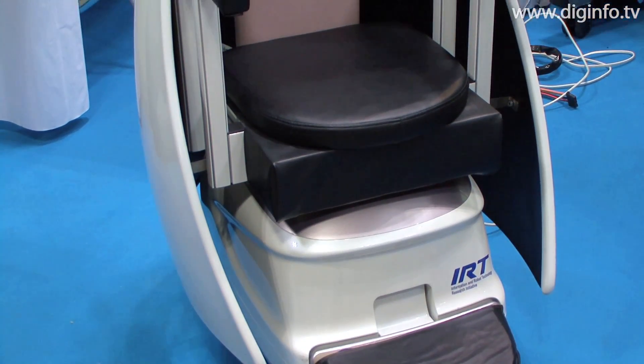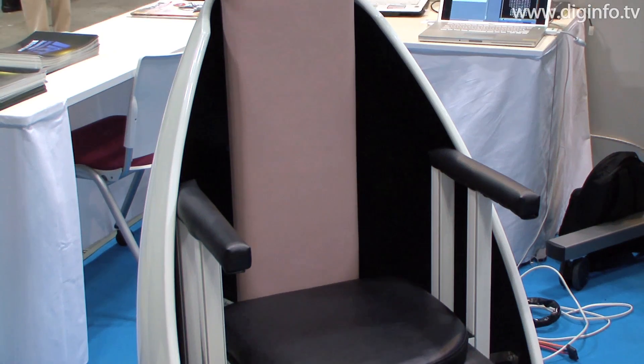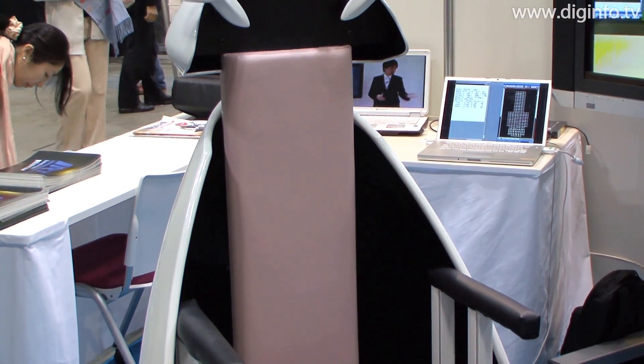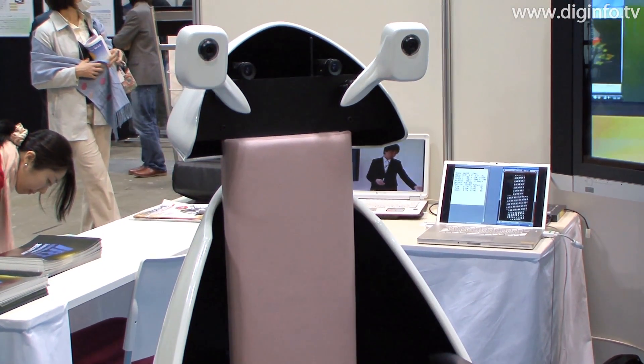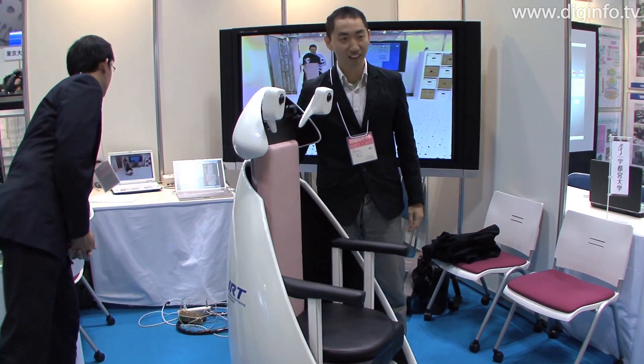This prototype is 66 cm wide, 64 cm from front to back, and 1 m and 30 cm high. It weighs 45 kg. From now on, the development team will make it more compact with the aim of producing a commercial version in a few years.